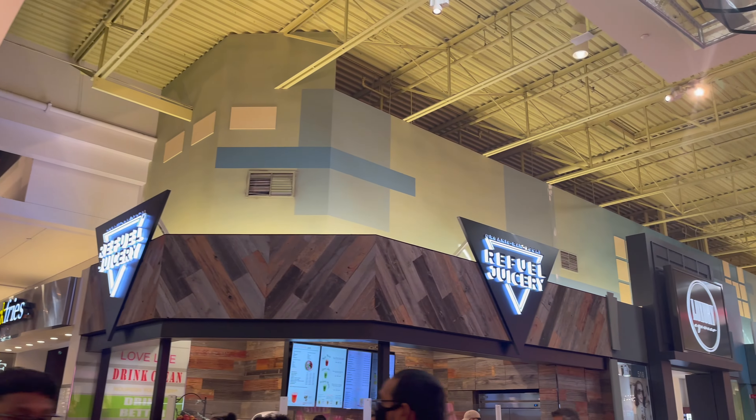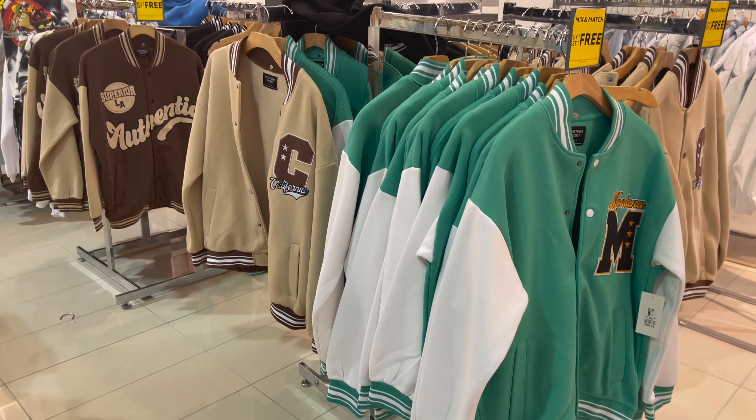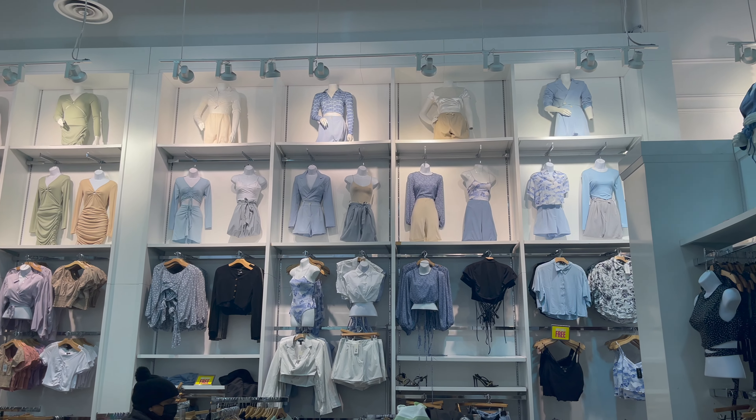For our family day we went to Vaughan Mills, spent time with family there. Before that I was going to Urban Planet — there were a lot of sales there and you can see the new styles.